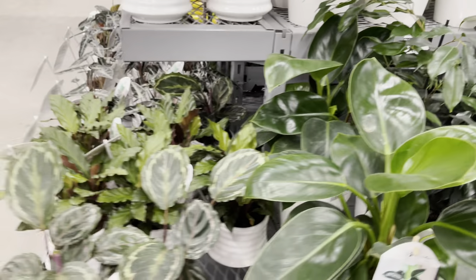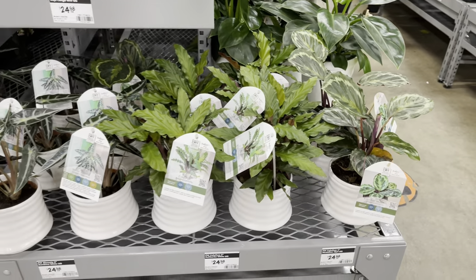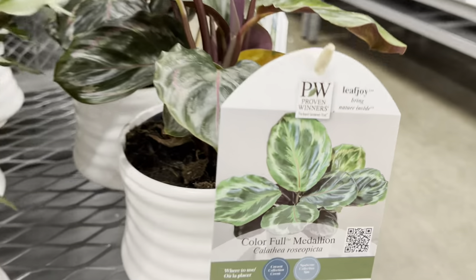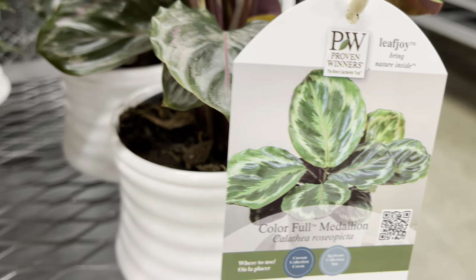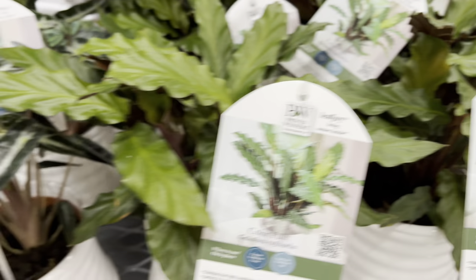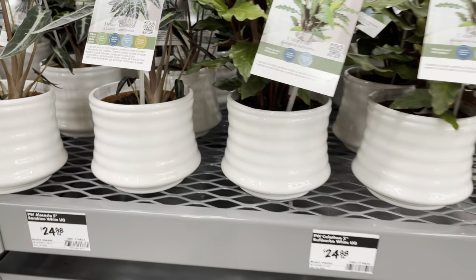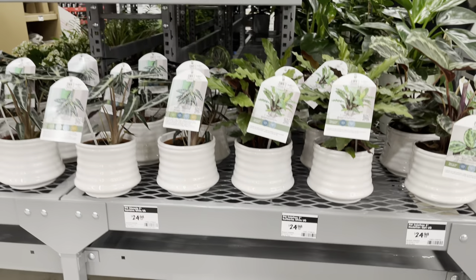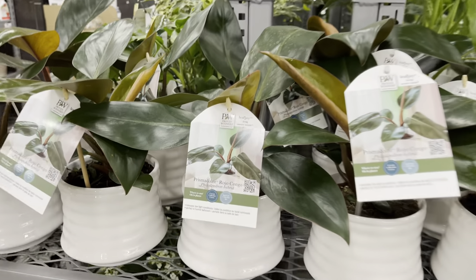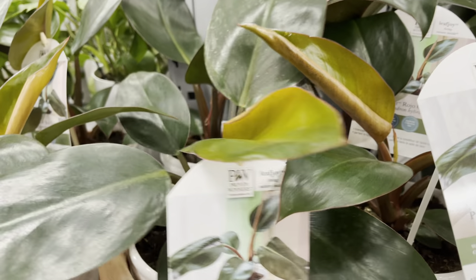They also had ficus plants for $35. But let's check out these calatheas. This one is the Calathea Rosapicta. They also have the Calathea Rufo Barbara and the Alocasia Polly. Plant friends, they're priced at $25 — although they're in a nice pot, I think it's a little bit pricey. I really like the shape of these pot styles. All the plants in this pot style are priced at $25, even these Rojo Congos.